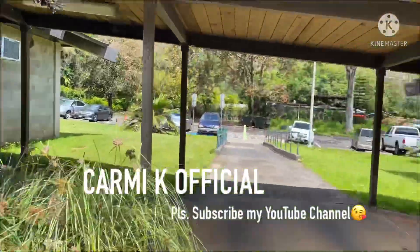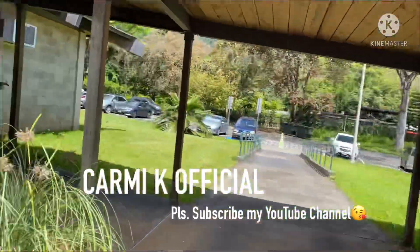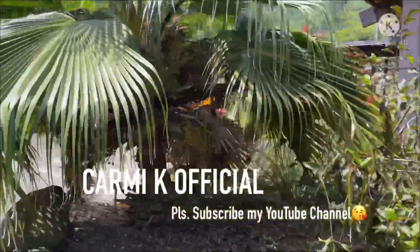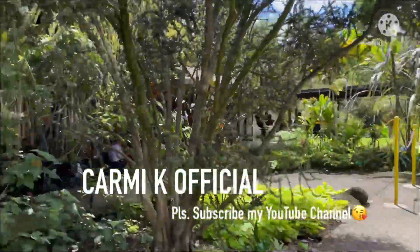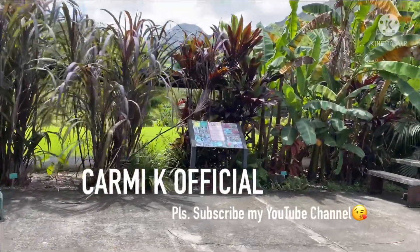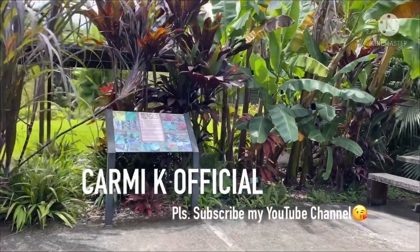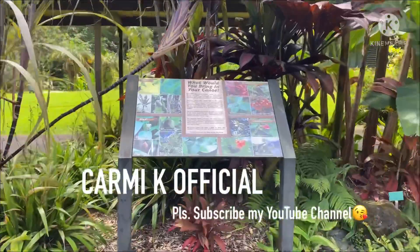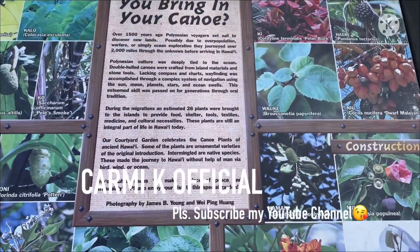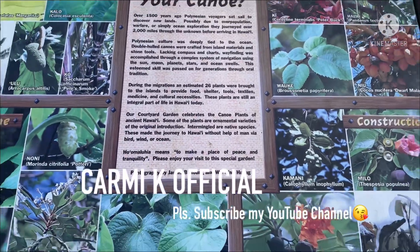Okay so I'm here at the botanical garden, and I'm going to show you some sceneries here. What would you bring in your canoe, Ayan?